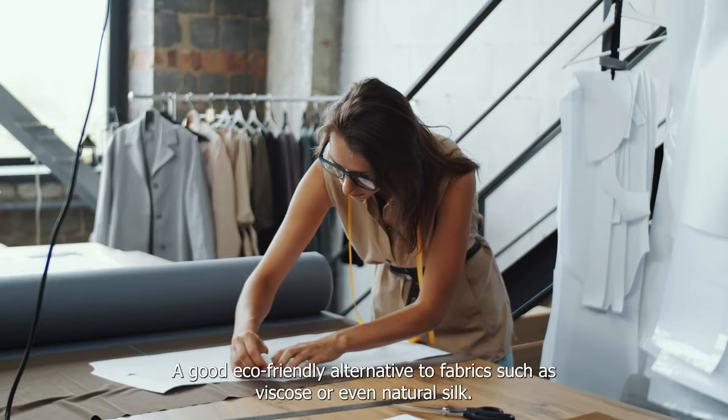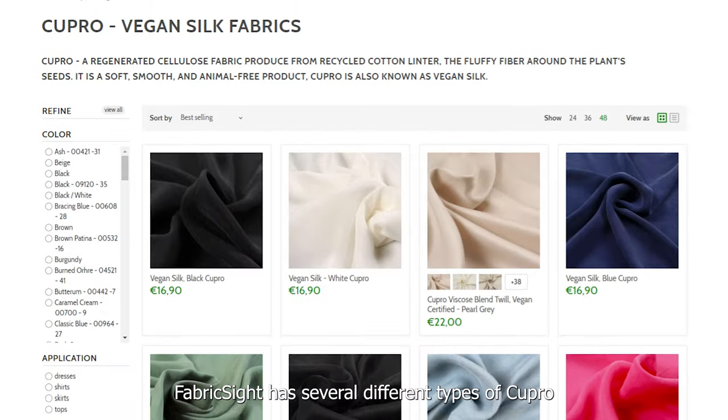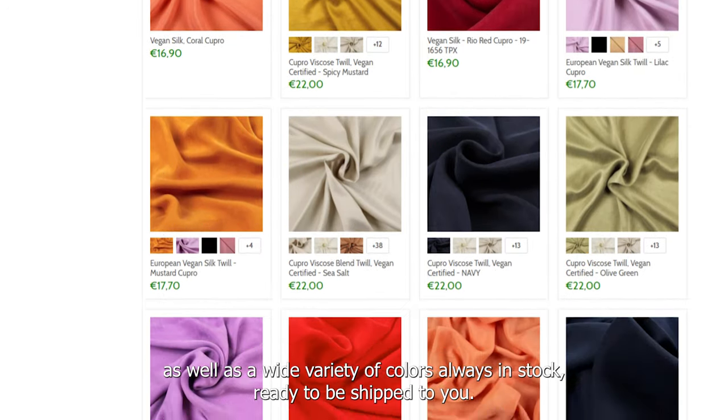A good eco-friendly alternative to fabrics such as viscose or even natural silk. Fabric Site has several different types of Cupro, as well as a wide variety of colors always in stock, ready to be shipped to you.